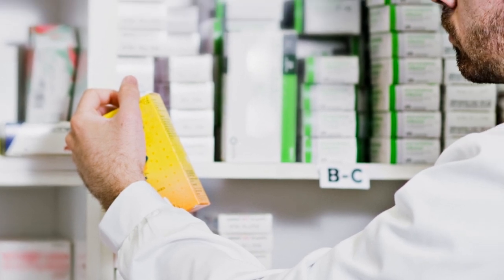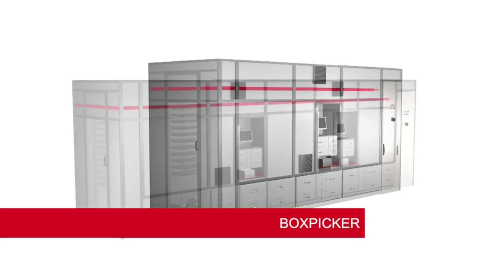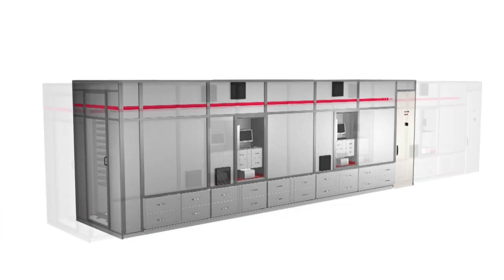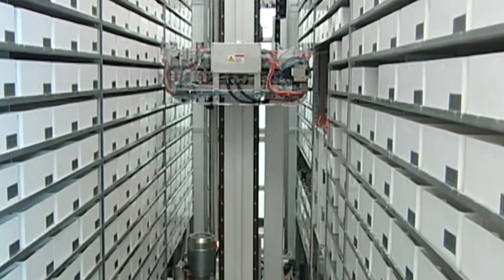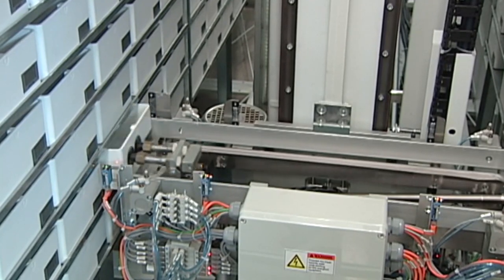Manual processes are inefficient and increase the risk of medication errors. The BoxPicker automated pharmacy storage system is a next-generation replacement for carousels and manual medication management that facilitates perpetual inventory for your entire pharmacy and delivers high-density automated picking and storage.